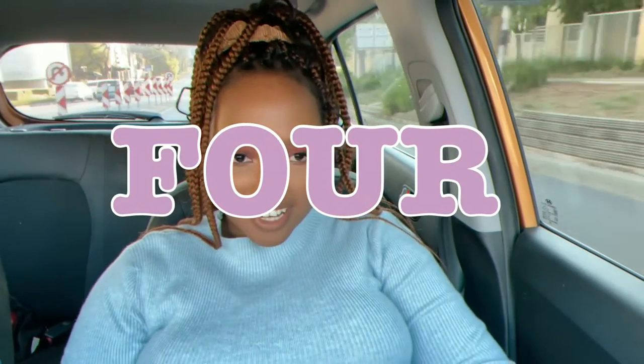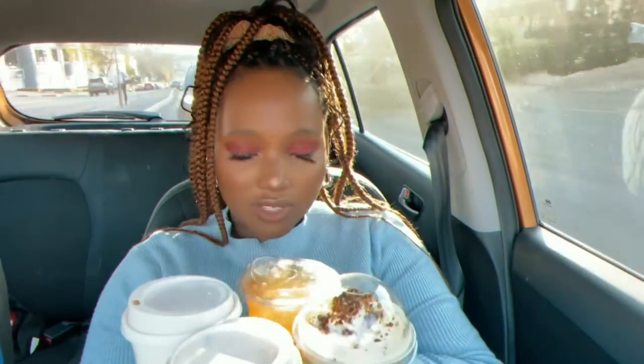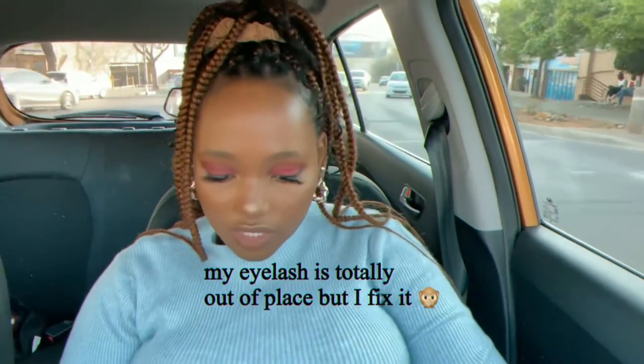Hi guys, I'm currently in the car and today I'm gonna try some Starbucks drinks that I've never had before — actually three of them I've never had, and one of them I've never had in this version.